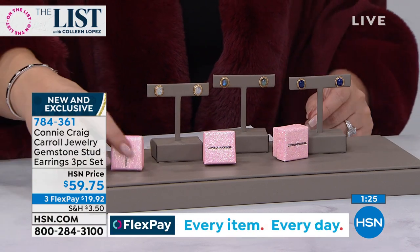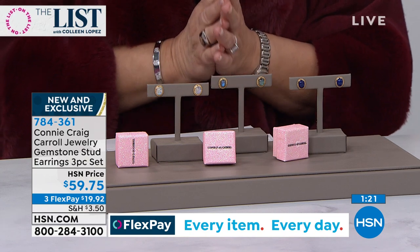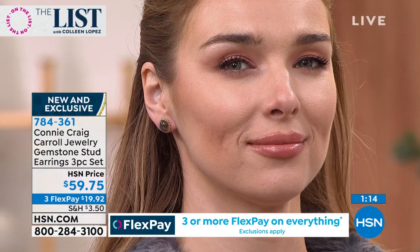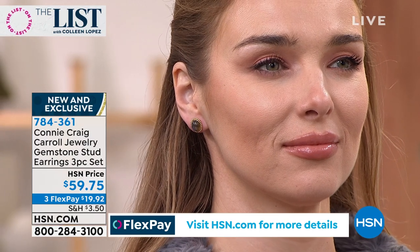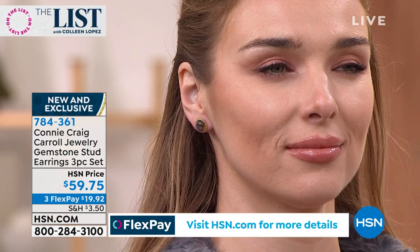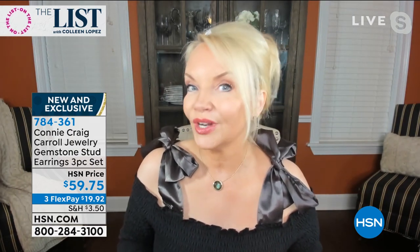They come gift boxed, so you have three beautiful gifts. They're completely ageless — timeless. It's something any girl who loves pretty jewelry will enjoy wearing. It does not look like you spent only $20 a pair — no way. And honestly, when they're gone they're gone. With this one we can never reorder it, so if you want to treat yourself or expand your wardrobe, this is the way to do it.